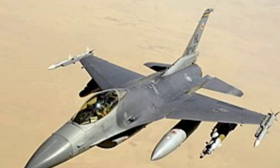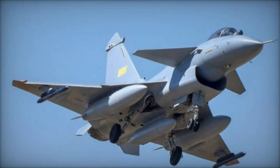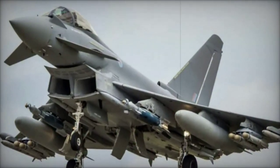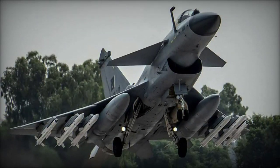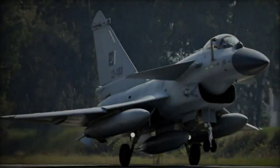Superior Weaponry. The J-10C is equipped with state-of-the-art weaponry, including the PL-15 Beyond Visual Range (BVR) air-to-air missile and the PL-10 short-range missile. The PL-15 is capable of engaging targets at ranges exceeding 200 kilometers, rivaling the best BVR missiles globally. This missile system, combined with advanced electronic countermeasures (ECM), makes the J-10C a formidable opponent in aerial combat. Its multirole flexibility allows it to carry precision-guided bombs, anti-ship missiles, and air-to-ground missiles, enabling it to handle diverse mission profiles.